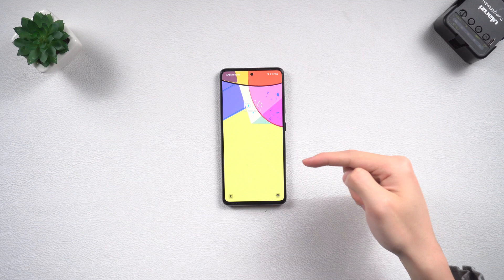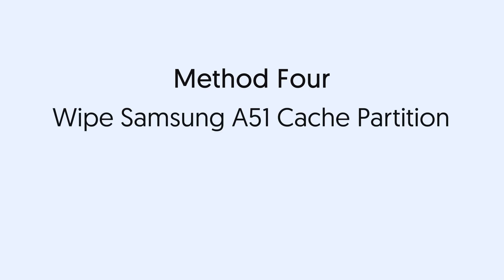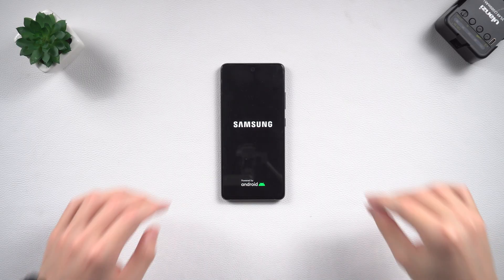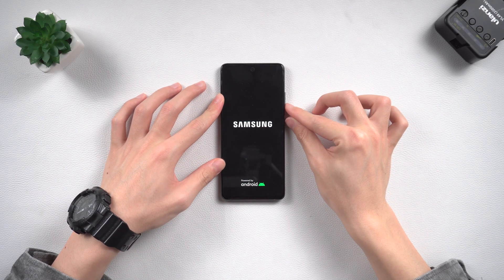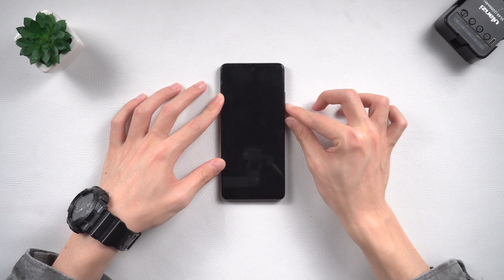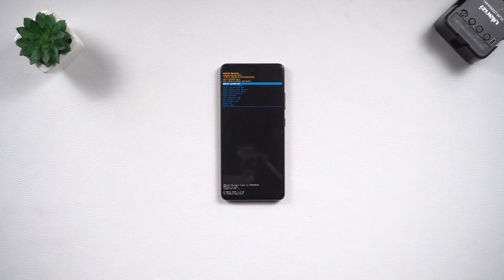Method four: wipe Samsung A51 cache partition. If the previous method still cannot fix the issue, it might be a cache file causing the problem. To wipe the cache partition, put your Samsung A51 into recovery mode. Press and hold the volume down and power button until the screen goes black, then press and hold the volume up and power button until the Samsung logo appears. Your Samsung A51 should now be in recovery mode.